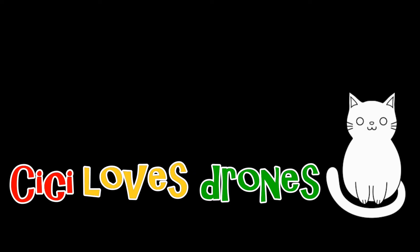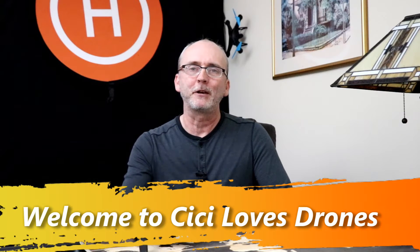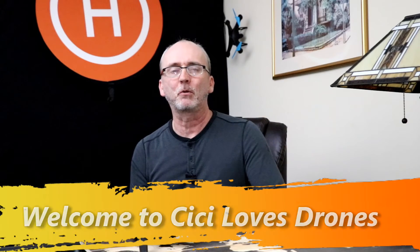My first flight with the Parrot Anafi went terribly, but today I'm going to take her back up and give it another try. Hi everyone, welcome to CC Loves Drones. My name is Joseph, and today I'm going to fly the Parrot Anafi for the first time since her maiden flight went terribly wrong.